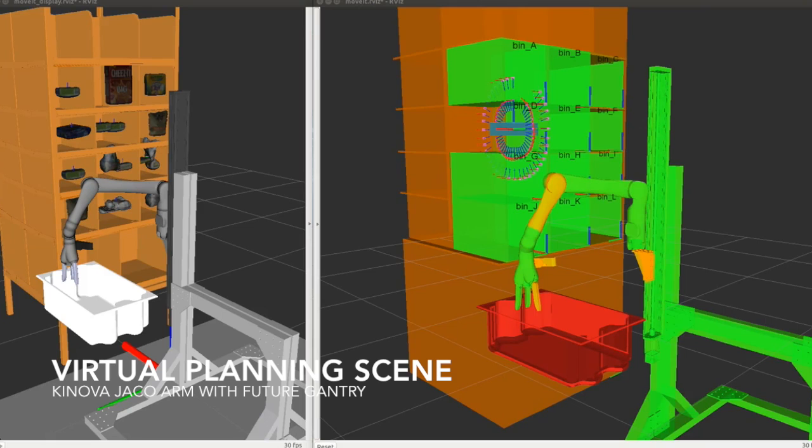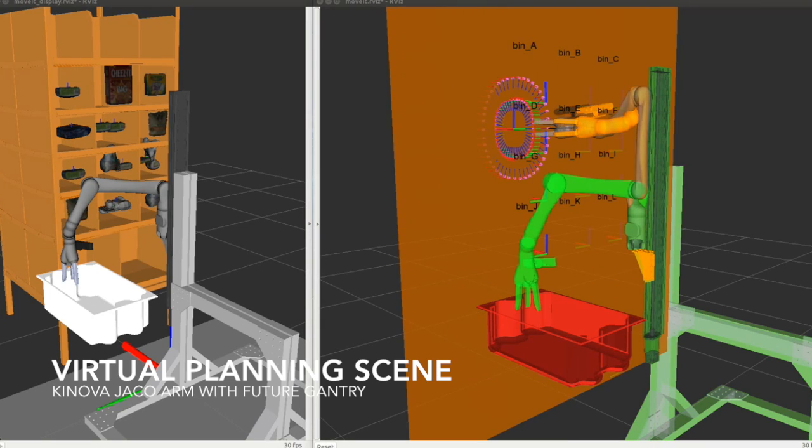We are using sophisticated manipulation visualizations to develop reliable collision worlds that allow motion planning in cluttered spaces. These visualizations allow us to overlay data coming from our perception pipeline with kinematic, grasping, and planning information.